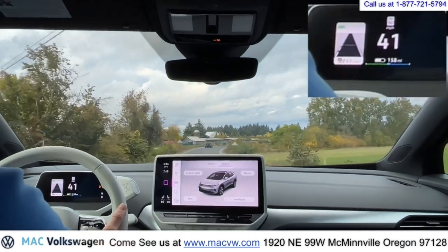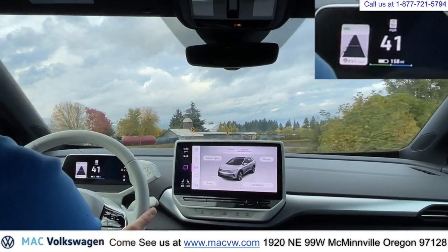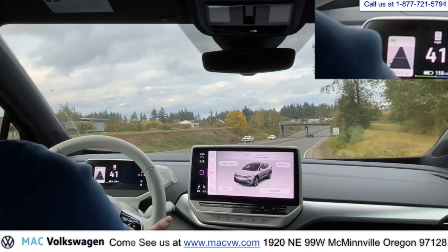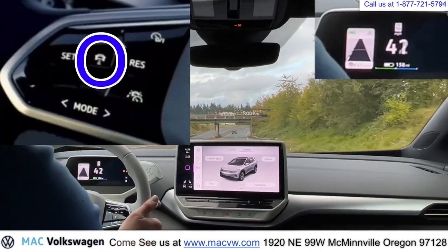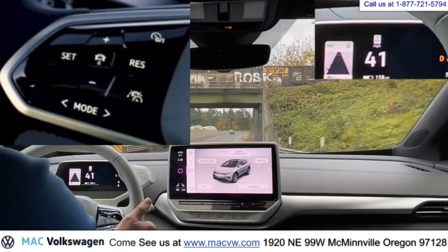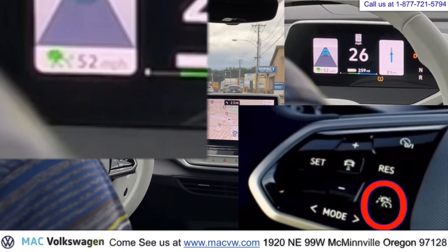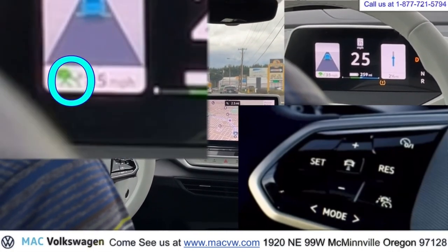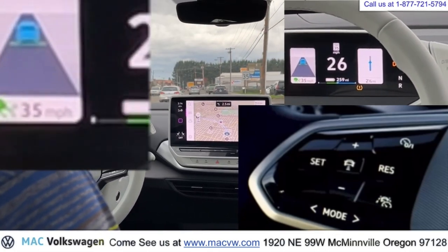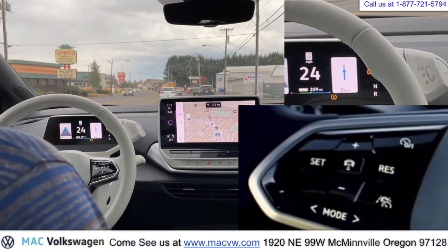We're going to go ahead and set the cruise control. We've got it set for 41 miles an hour, and the car is keeping the speed at 41 miles per hour. We can push this middle button to set our following distance — we're going to set it to the farthest. When you push the power button on the cruise, you'll get this green light. It shows a speedometer with a car over top of it. I want to take a moment to apologize for the blurriness — I only had one camera, but I hope it will help you out.